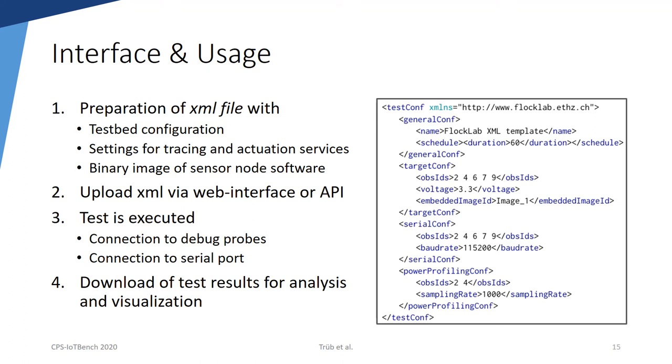To use the testbed, the user first prepares an XML file containing the test configuration and the binary image of the sensor node software. In a second step, the XML file is uploaded to FlockLab 2 via the web interface or the API. In a third step, the test is executed at the requested time. The autonomous execution facilitates repeatability. However, the user has the possibility to interact with the nodes during test execution, either by remotely connecting to the debug probes or via the serial port. In the last step, the user can download all collected test measurements in a single archive file and analyze or visualize the results on their personal machine. For visualization of FlockLab 2 measurements and for API interactions, we provide a Python-based software library.